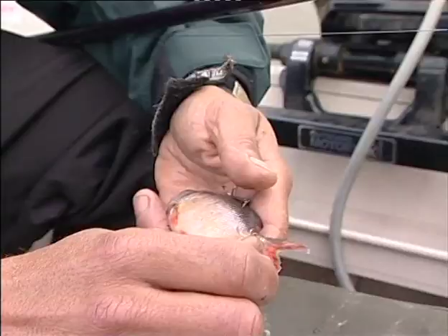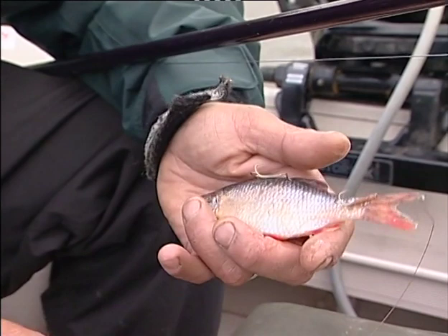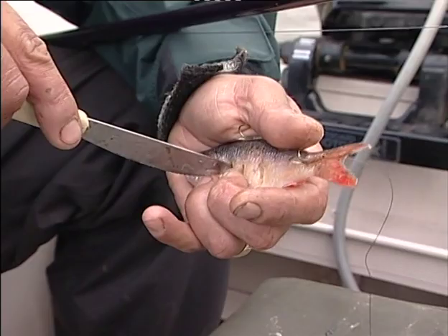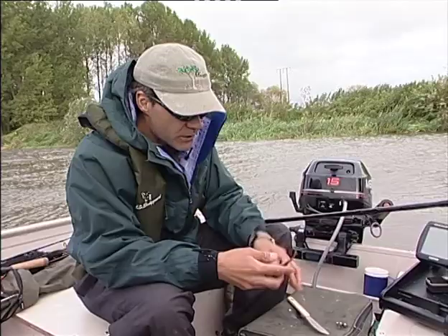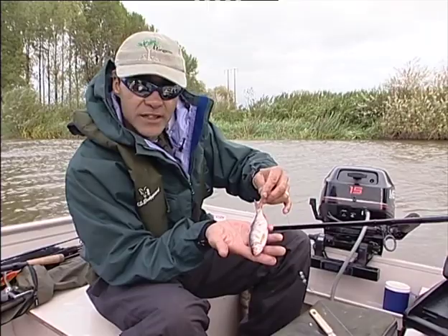To make the bait more attractive I'm actually going to puncture it with this knife to let some of the body juices out, because that is what will attract the zander in this water. Just puncturing the bait like that allows the natural aroma of the body juices to come out, and there's the finished presentation — fairly simple, very straightforward and very effective.